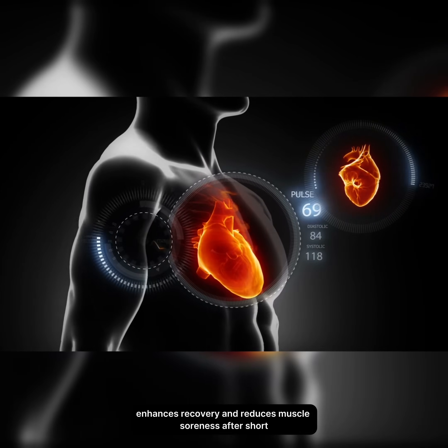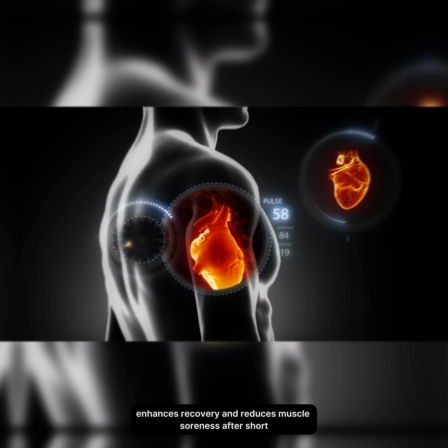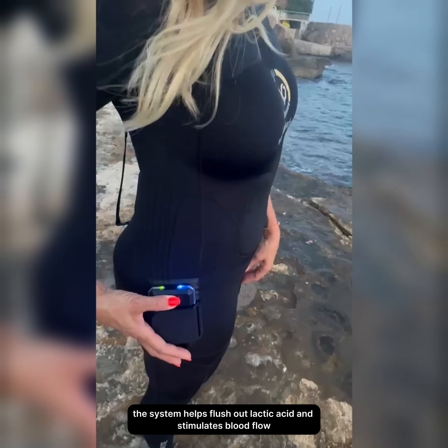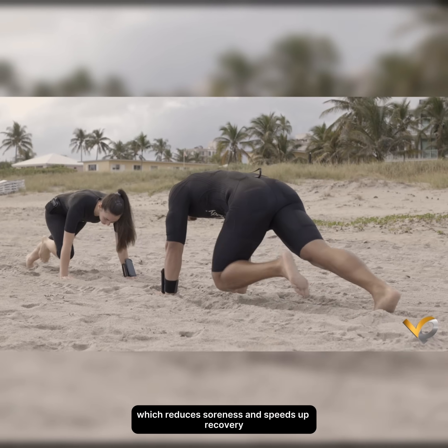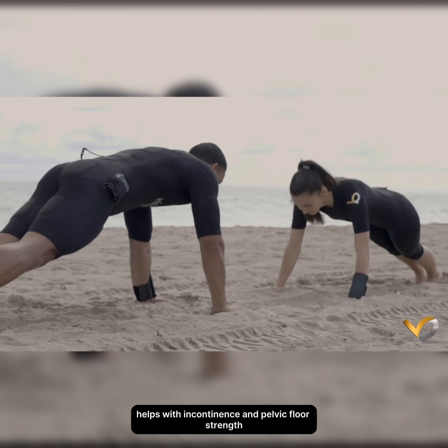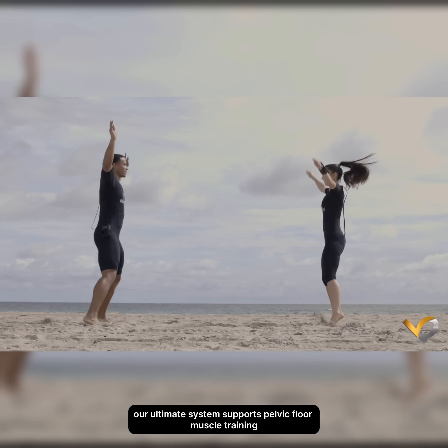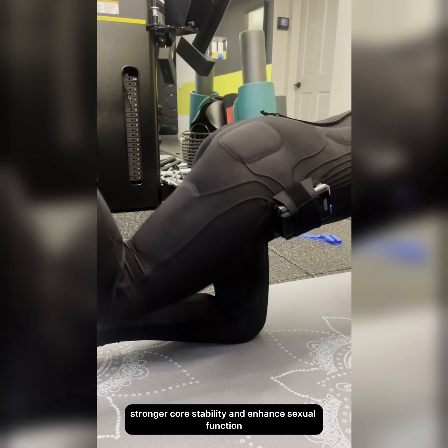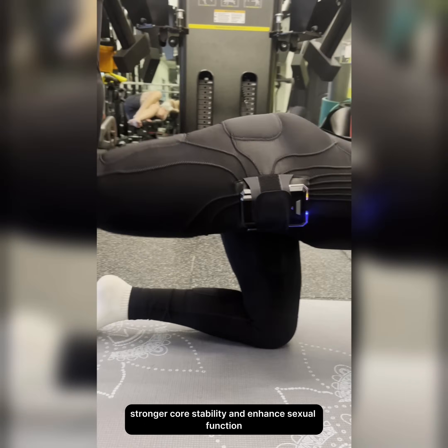Enhances recovery and reduces muscle soreness. After short, intense sessions, the system helps flush out lactic acid and stimulates blood flow, which reduces soreness and speeds up recovery. It also helps with incontinence and pelvic floor strength — supporting pelvic floor muscle training, leading to improved bladder control, stronger core stability, and enhanced sexual function.